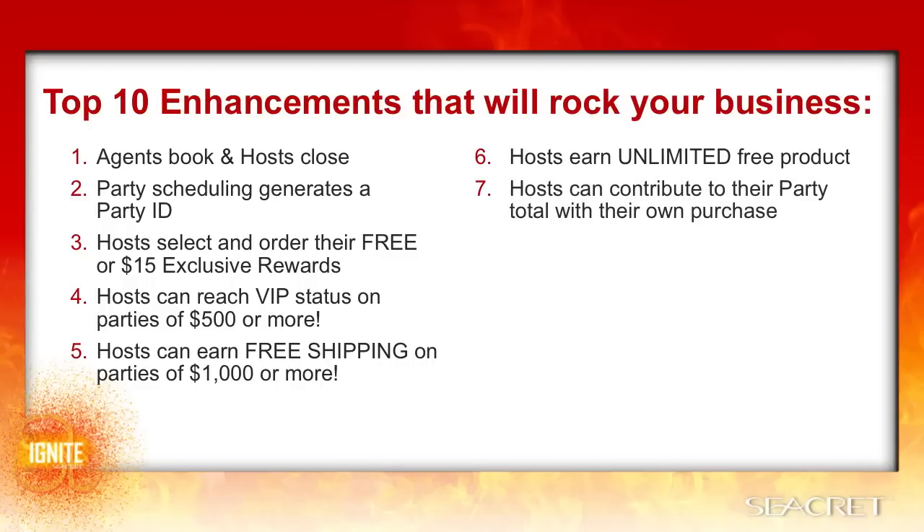Hosts can contribute to their party total with their own purchase. If a host is close to reaching a sales bracket, they can actually boost their total and push the party over by making an order themselves and placing it under their own party. This would be a separate order to help them get more rewards, and they wouldn't be able to apply any of their host rewards credit to this order yet because those will not be available until after they close their party.